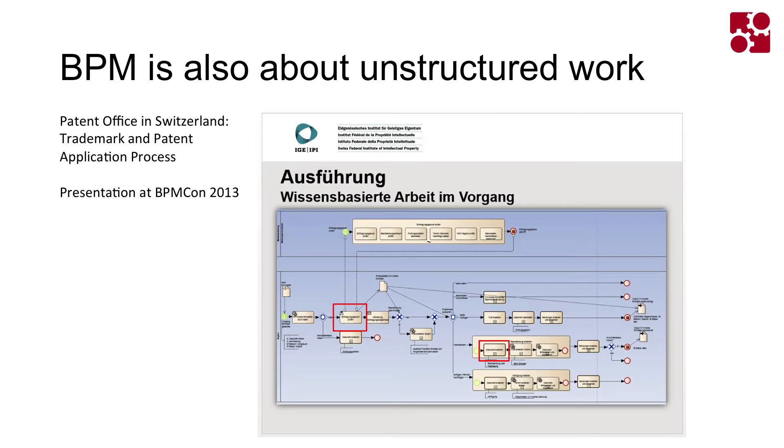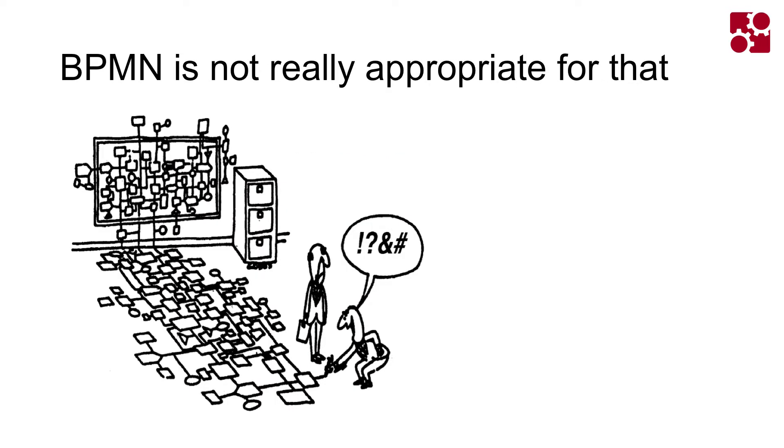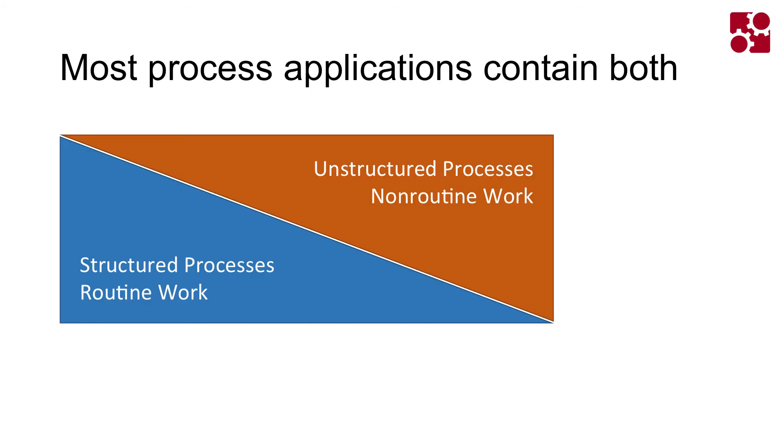BPM is not only about structured work. For instance, three years back we had the patent office in Switzerland implement their core process of trademark and patent applications. There we had to find ways to support structured as well as non-structured work. We could do that by applying software development, because BPMN itself is not really suited for that — but there are certain patterns that we see again and again.